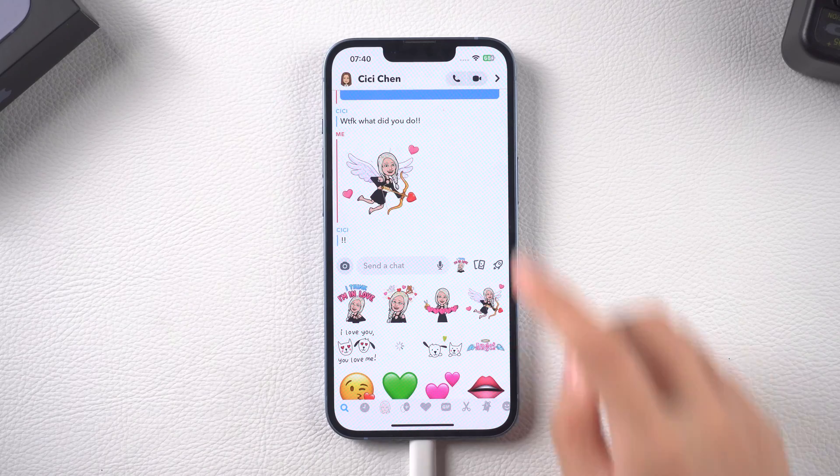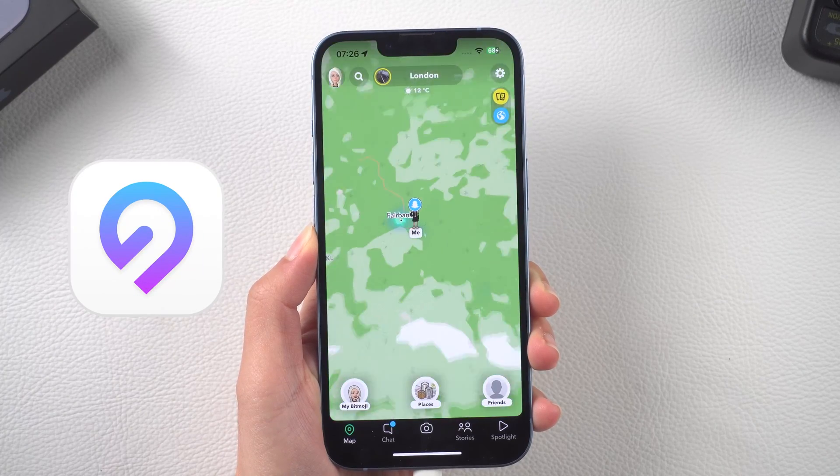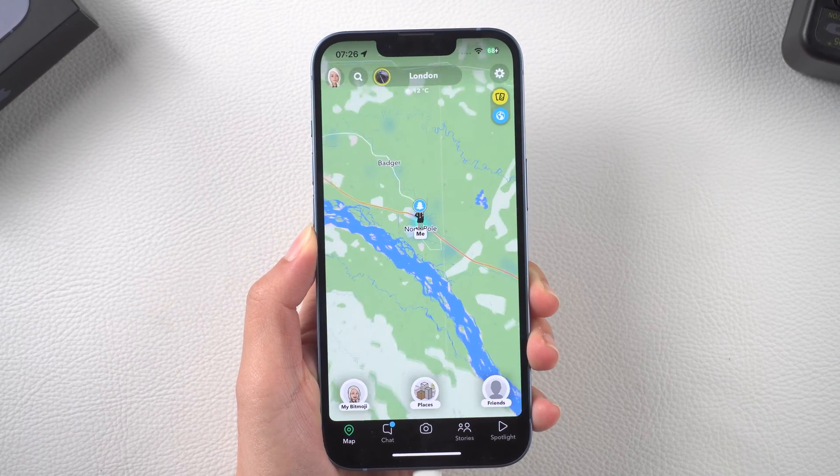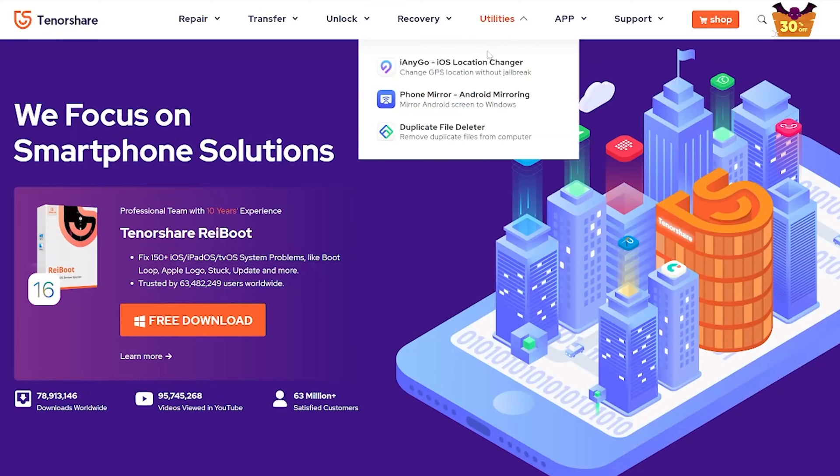Today I will show a trick to spoof your GPS location on Snapchat with iAnyGo. Are you ready to cross the sea in one minute? Let's go!